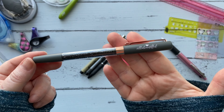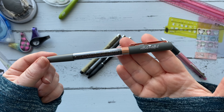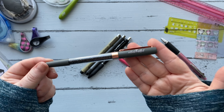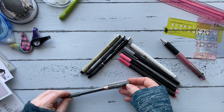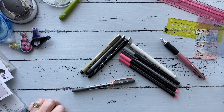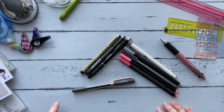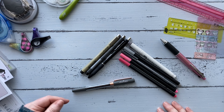You can see the pens are a 0.5 gel ink and they are just stunning. She has them in all different colors. I did forget to mention that I will put the links for all of these items below in the description box.